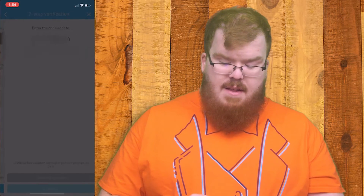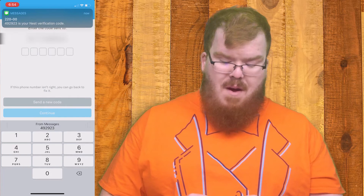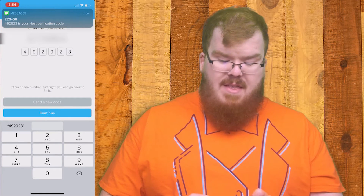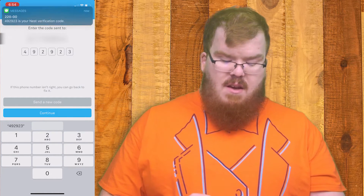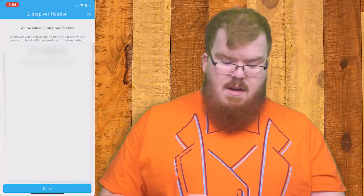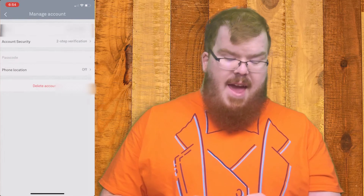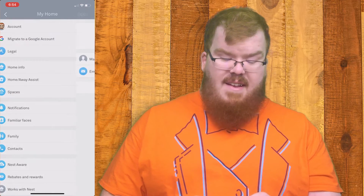Hit send code — that's going to send a verification code to my phone. Once that comes in I'm going to put that into the field and hit continue, and then once this is done I hit done and now my account has two-factor authentication.